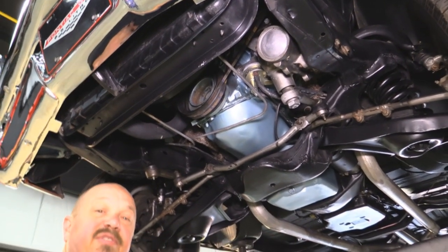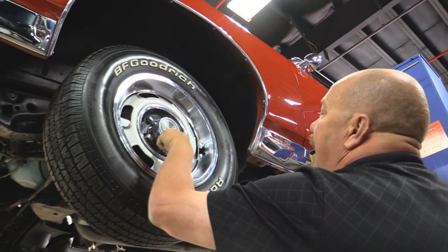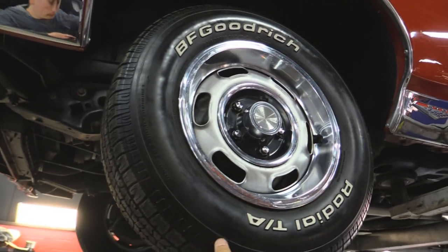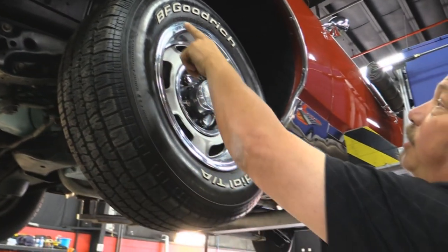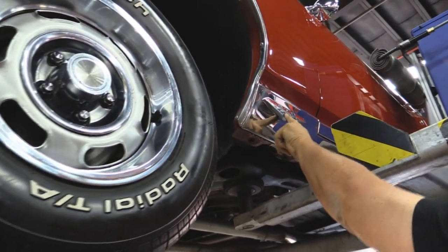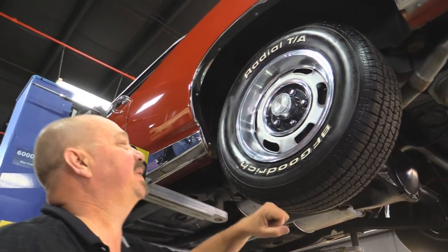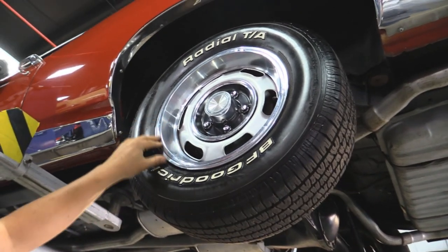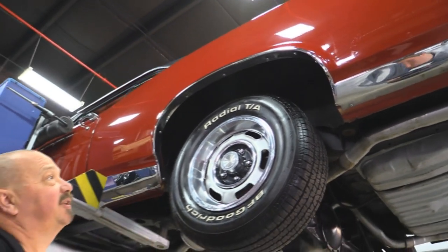This is one beautifully restored '67 GTO underneath. Now let's check the wheels and tires — we've got the rally rims with center caps and trim rings. They look original to the car and are in awesome shape for being from 1967. The tires are BFGs and they look fairly new — 215/70-14s up front. Look at that rocker molding and that GTO emblem shine. Out back we've got BFGs again, looks like 215/70-15s. Same good looking wheels, trim rings, and center caps. The wheel well moldings are all nice and shiny, and that rocker molding is beautiful.